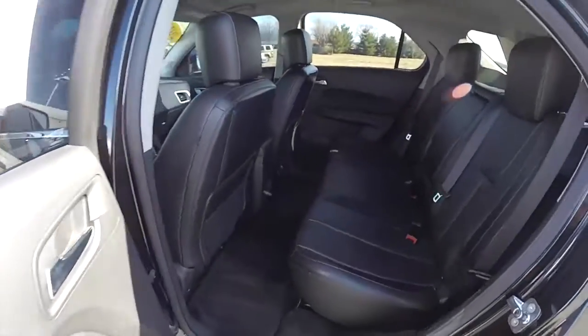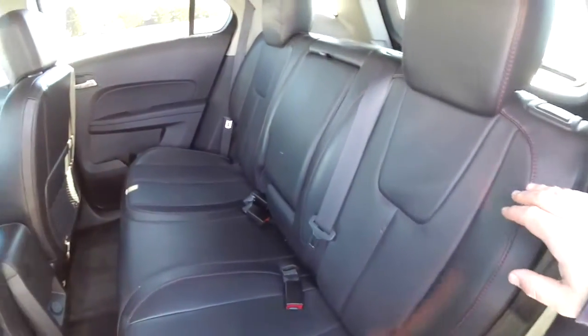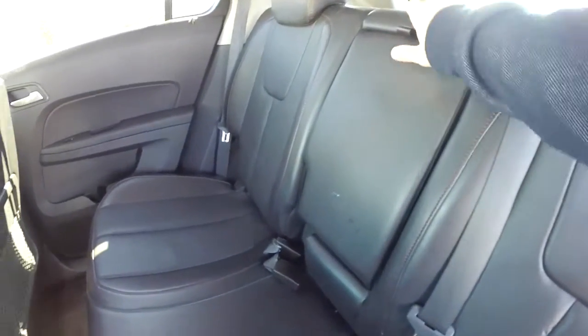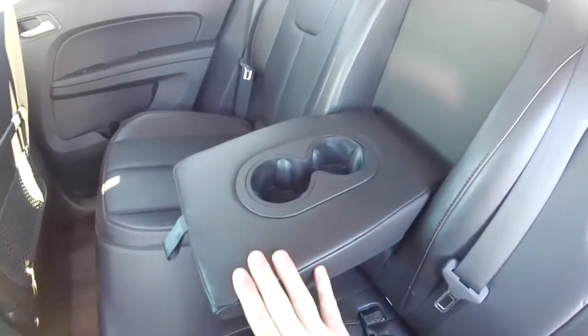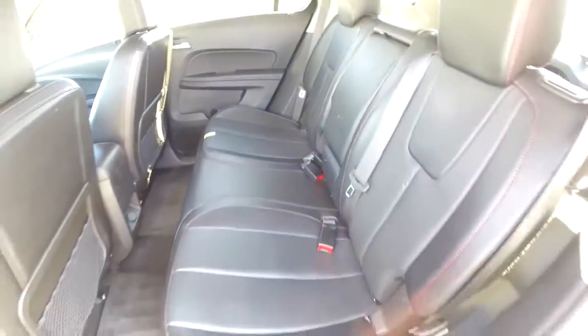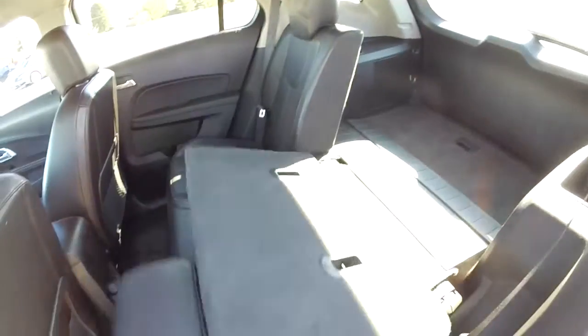Taking a look at the rear seat — the perforated leather and red accent stitching continue. It does seat three across with a 60/40 split folding design. Height-adjustable head restraints on the outboard seating. We've also got a center fold-down armrest with integrated cup holders. To fold the seats down is easy — just locate the plastic lever on the top of the seat back and fold forward.